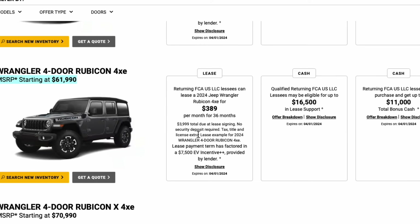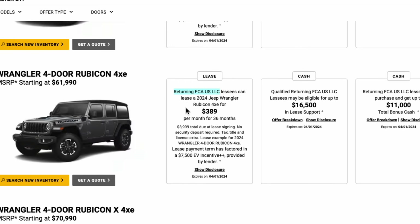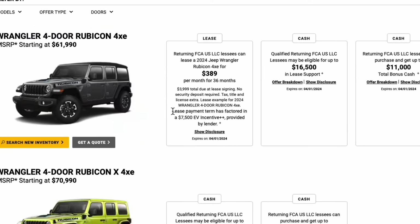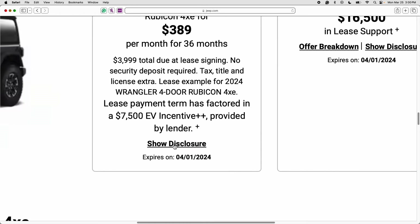Here's the lease deal — returning FCA lessees can lease a 2024 Jeep Wrangler Rubicon 4xe for $389 a month on a 36-month lease that requires $3,999 due at lease signing. Now, a lot of you might be saying you don't have a current FCA car and can't get this lease, but the reality is you can — you just won't qualify for the $1,500 loyalty rebate. Even without that rebate, this is still a tremendous lease deal. This payment has factored in the $7,500 EV tax credit, which takes roughly $200–$210 off the monthly payment. This lease is good until April 1st, 2024.